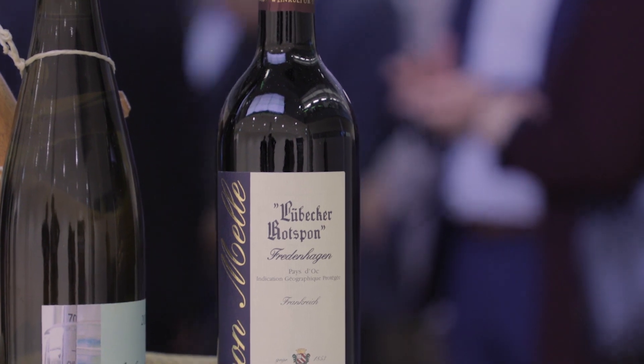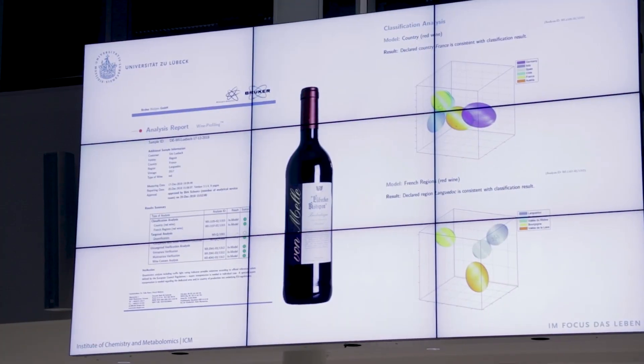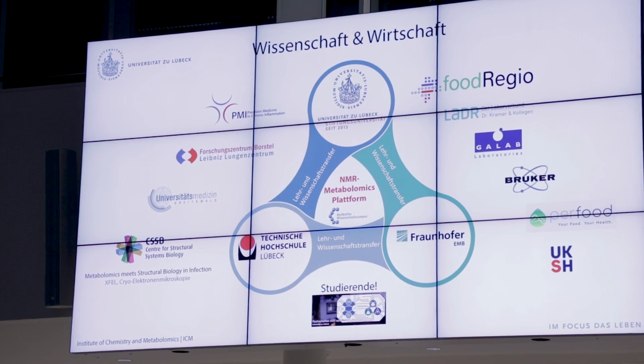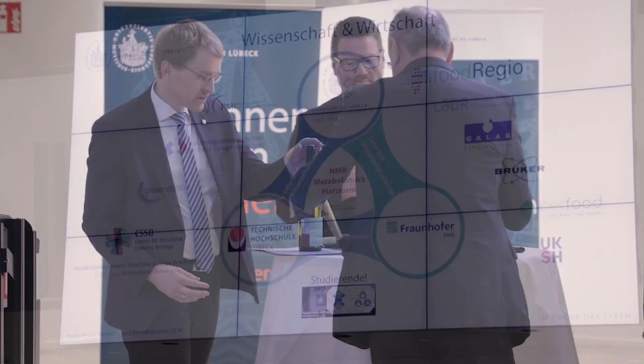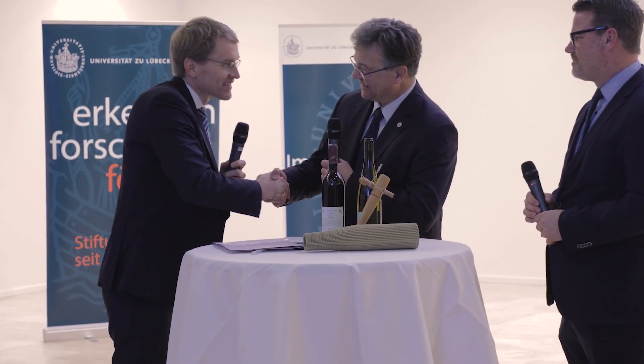We have done quantification of a large number of compounds which are in the wine, and we are also able to identify, for example, if there was water added. In this case everything was fine — only green light — so the wine is perfect.